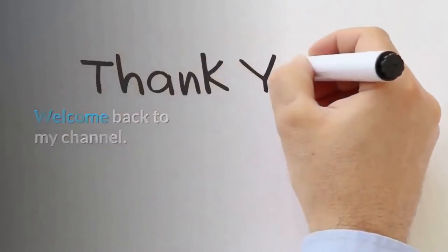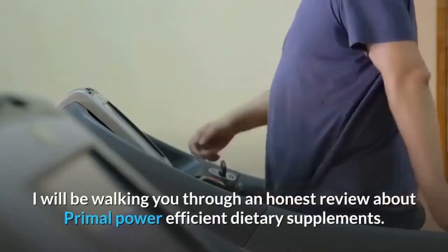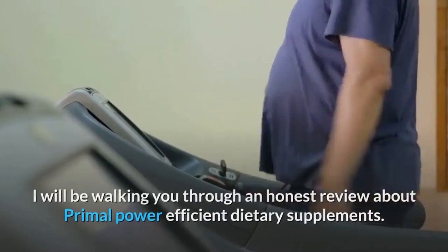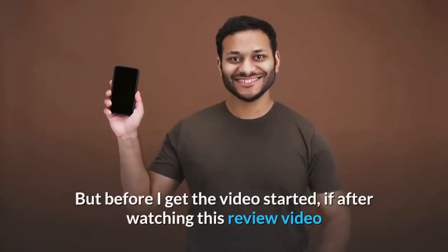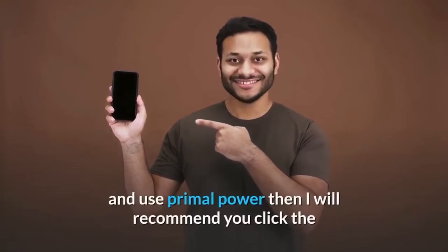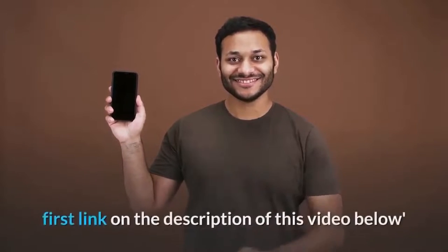Welcome back to my channel. In today's video I will be walking you through an honest review about Primal Power efficient dietary supplements. Before I get the video started, if after watching this review you finally decide that you're going to buy and use Primal Power, I recommend you click the first link in the description of this video.